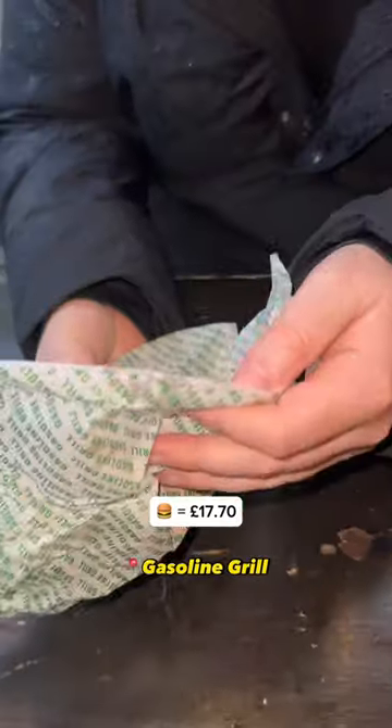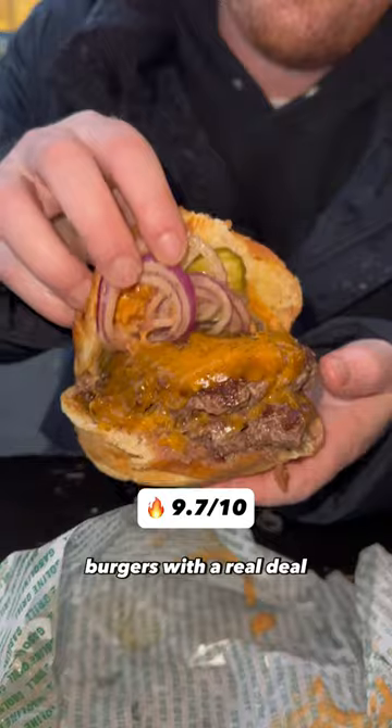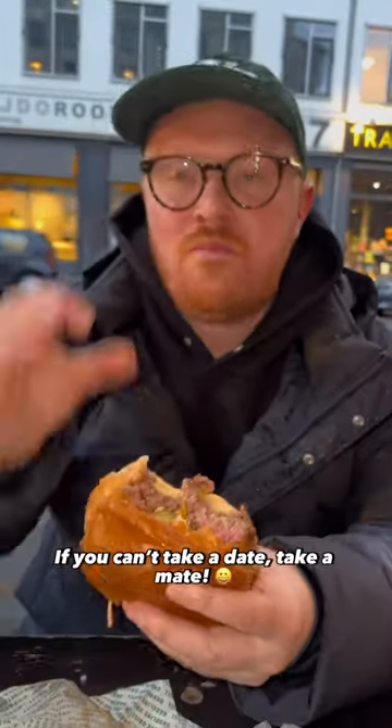And lastly, we finished the day at Gasoline Grill, where you could order a burger from a petrol station. The burgers were the real deal. The patties were so juicy, and this thing was literally dripping when I bit into it. If you can't take a date, come in and enjoy!